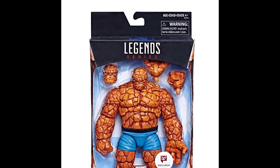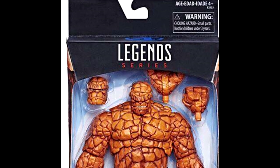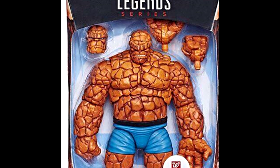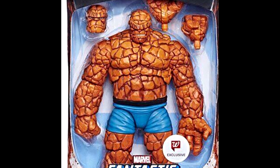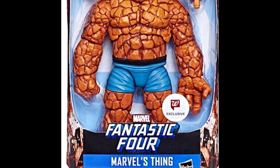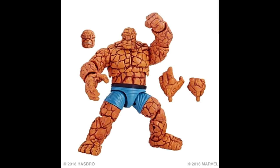I'm super stoked that this figure comes with alternate heads and alternate hands — they didn't say they were gonna do that originally, so seeing the product in packaging with alternate hands is amazing. I'm super stoked about finally being able to finish a newer non-Toy Biz Fantastic Four that looks incredibly good. These head sculpts look great.